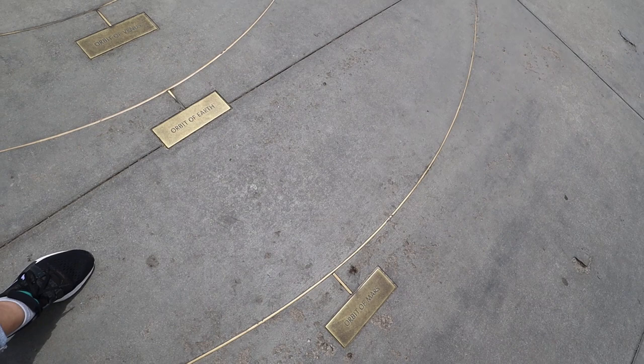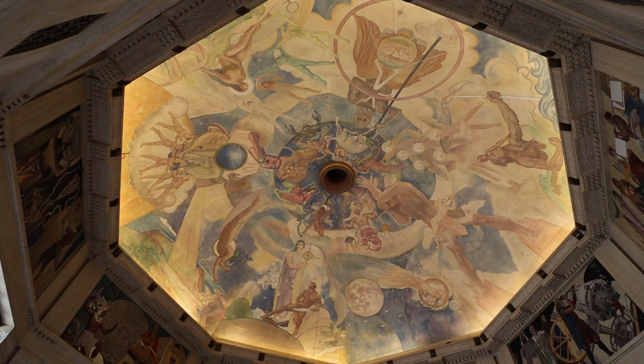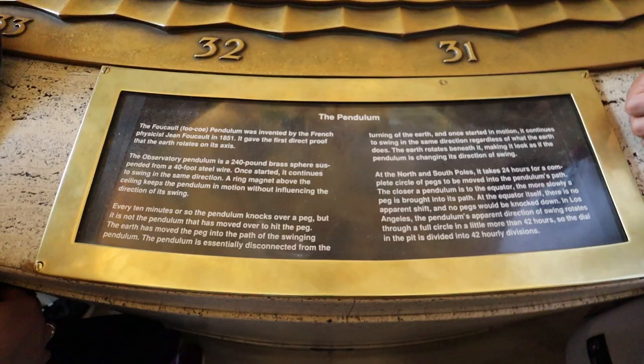When you've seen the grounds and are ready to head inside the observatory, you are welcomed into the central rotunda by this beautiful mural, first painted by Hugo Ballen in 1934. Beneath the mural is the pendulum, which has been there since the observatory opened in 1935. As each day goes by, the pendulum knocks over pegs as the earth rotates.